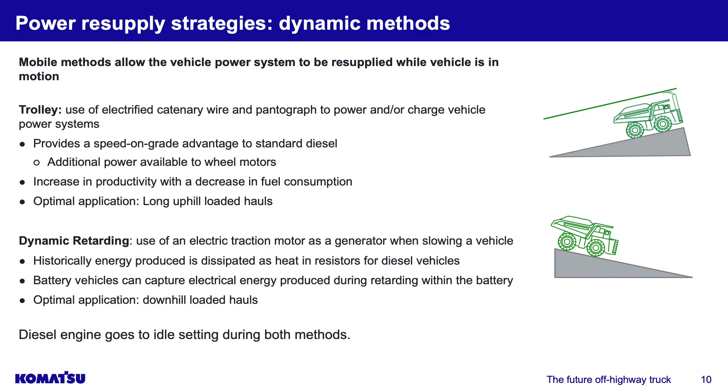Next is dynamic retarding — the use of an electric traction motor as a generator when slowing the vehicle. All Komatsu electric drive trucks already have this option. Currently within the diesel models, the power generated is expelled as heat, just like diesel-electric locomotives in rail. But with batteries, you can recapture that energy and store it back in the battery. The optimal application is downhill loaded hauls — if you have significant downhill sections, you can charge the battery on the way to the crusher or dump site. During both dynamic methods, the diesel engine effectively goes to idle, greatly reducing fuel consumption.